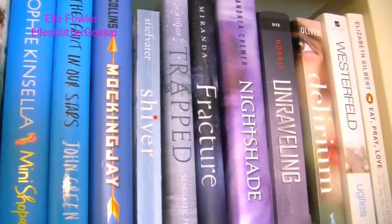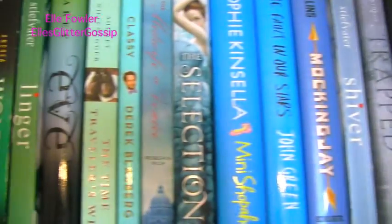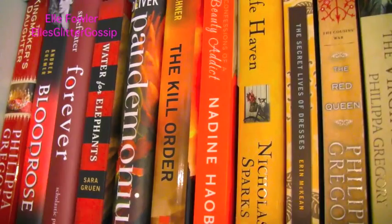Mockingjay I've done one on, Trapped I've done one on, Delirium — a lot of these. These tend to be more of my favorite books, maybe just because they're colorful and pretty. I loved Pandemonium — oh my goodness, that was such a good book; I did a glitterature on that too.